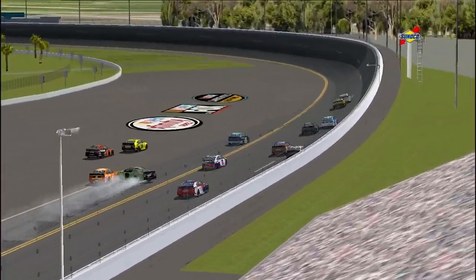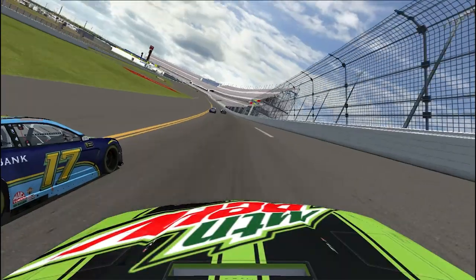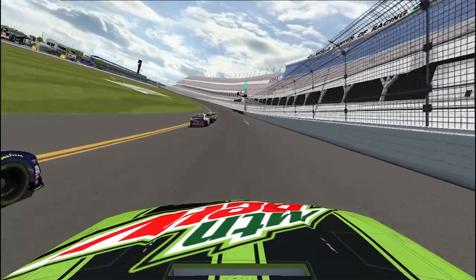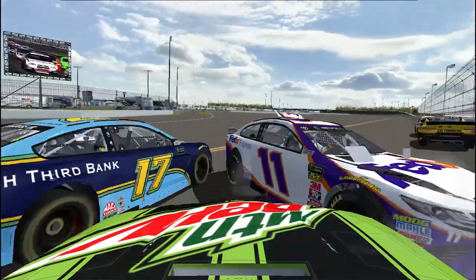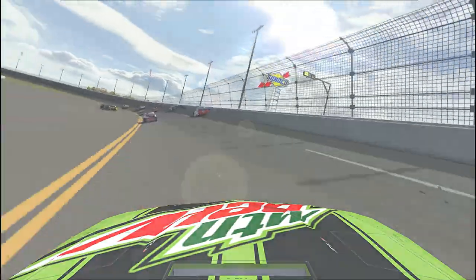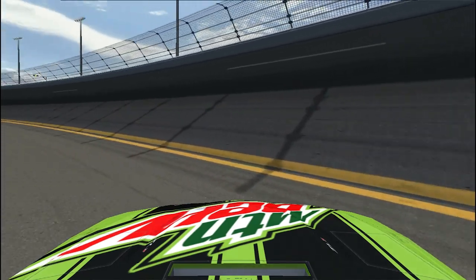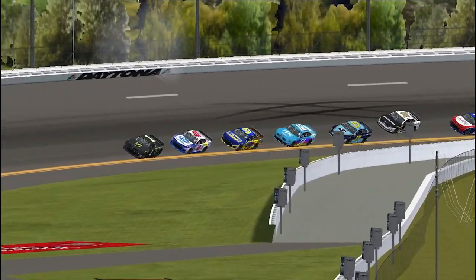In the replay, clearly the 11 car of Hamlin cuts off Chase Elliott — absolute scenes. The 78 almost gets taken out in that wreck. An onboard view shows Chase Elliott going high trying to get past the 11, and the 11 just scopes him out of nowhere and ruins his race. He can't save it — so sad, as Chase Elliott's car was blindingly fast. He lost all those spots and nearly gets collected by the spinning car.